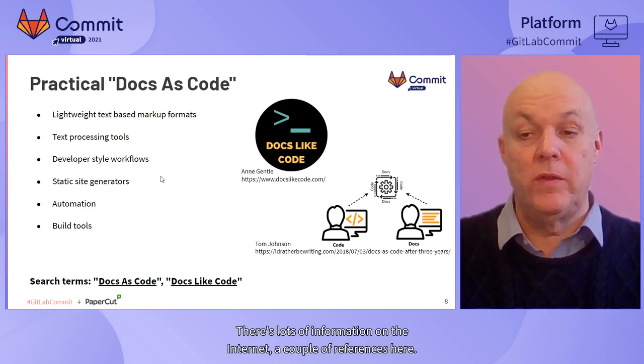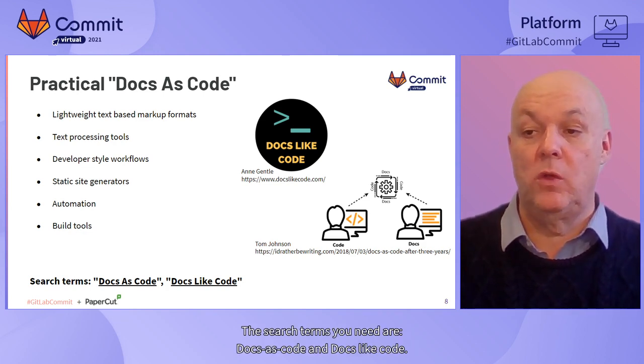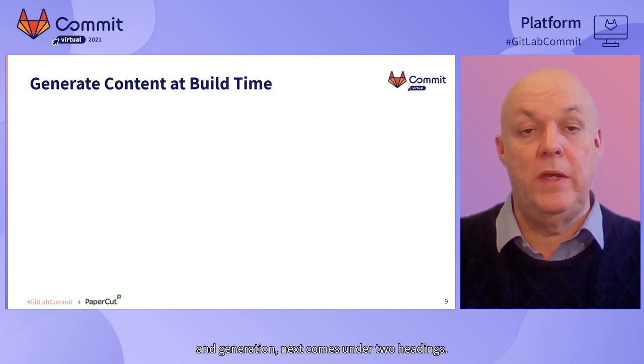There's lots of information on the internet; a couple of references here. The search terms you need are 'docs as code' and 'docs like code.' So let's talk a bit more about automation, which comes under two headings.